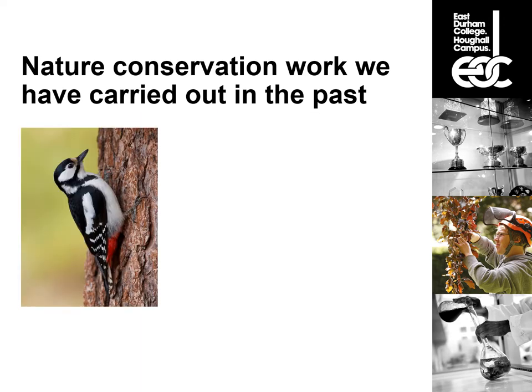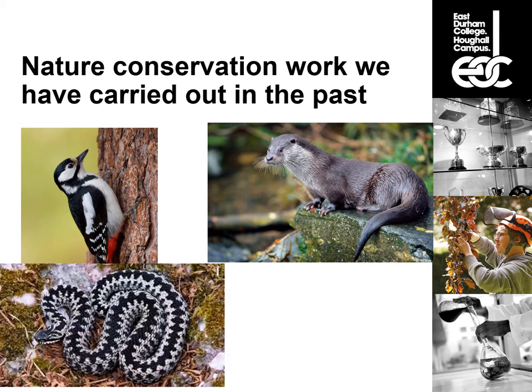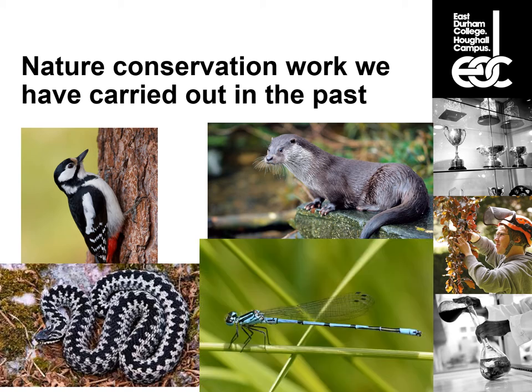Other work we've carried out includes tree planting at ancient woodland sites to benefit species such as woodpeckers. We've carried out riverbank stabilization work to benefit otters, hibernaculum creation to benefit adder — a hibernaculum being just a place where animals go to hibernate — and pond management for dragonflies and damselflies.